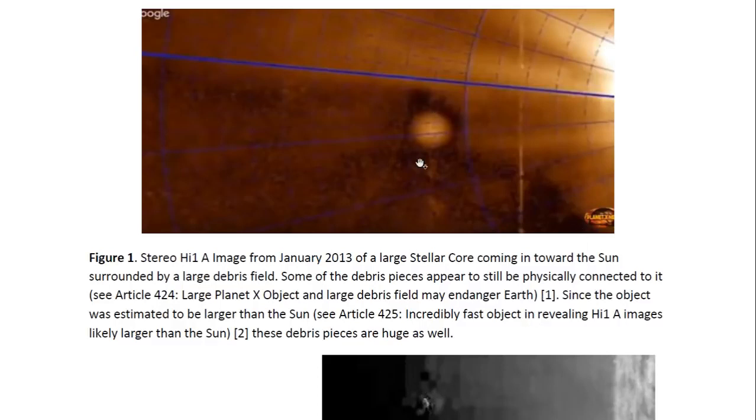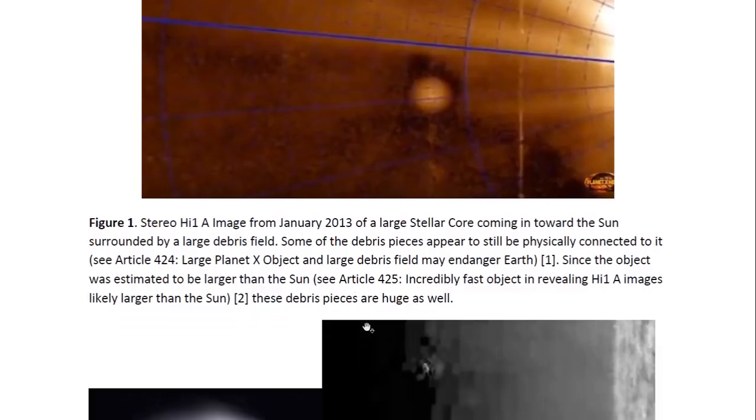Now this object turned out to actually be much larger than the sun. That's how large these objects are, because these are the cores of stars. There are a lot of stars in the universe that are much larger than the sun, so these must have been huge stars. But now they are dead and all we see is the core and what's left of the outer layers, which has become these pieces of debris. For details on how I estimated the size of this object, you may look at article 425, entitled Incredibly Fast Object in Revealing HI-1a Images Likely Larger Than the Sun.